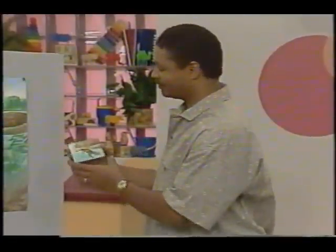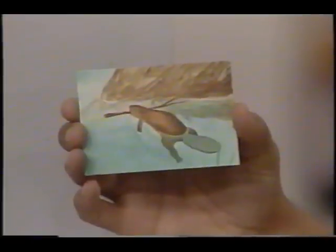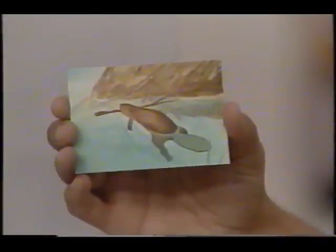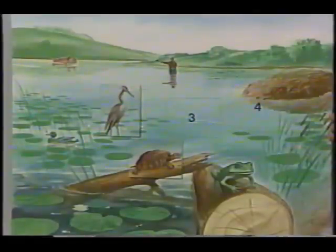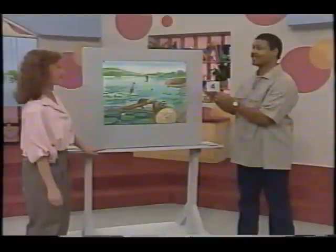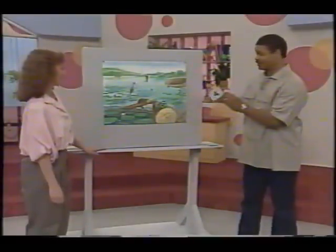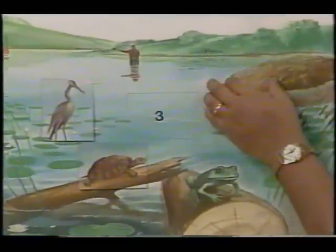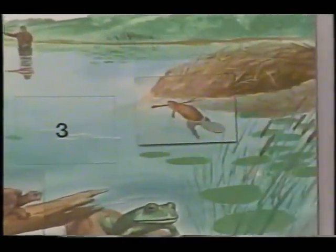Here's our next animal. A beaver. Now, what number tells us where the beaver lives at the pond? Have you guessed yet? I think I know — I'm going to say it's number four. Let's see. Right, it is number four. And the beaver goes right here, next to its lodge, which is made of sticks and branches.